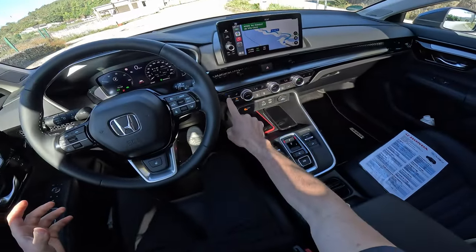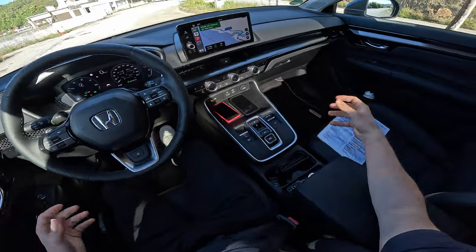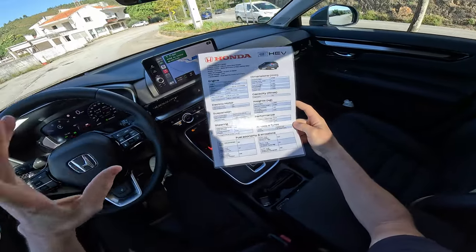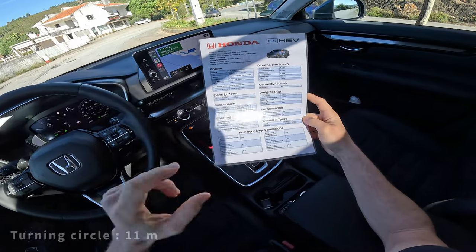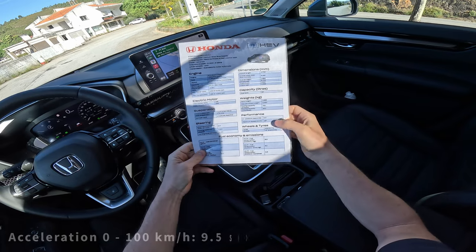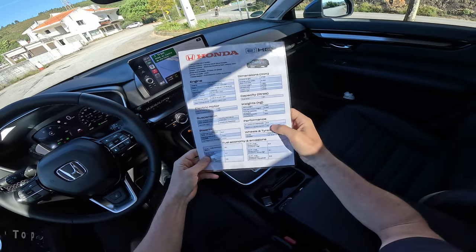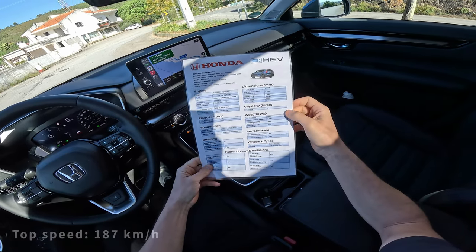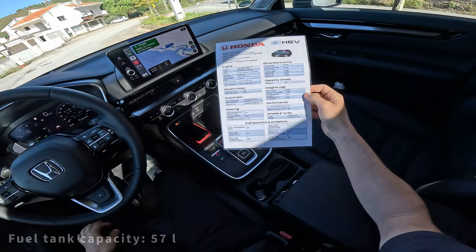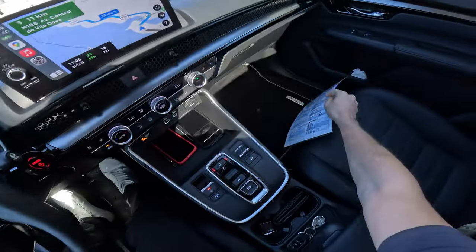Ventilated seats — in hot weather you can activate them. A few pieces of information I didn't give in the first part: the turning circle is 11.4 meters, 0 to 100 in 9.5 seconds, and 187 kilometers per hour is the top speed. The fuel tank capacity is 57 liters. As we go I'll give you more information about the car.